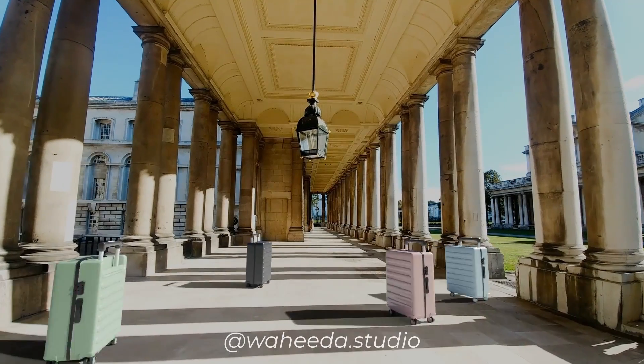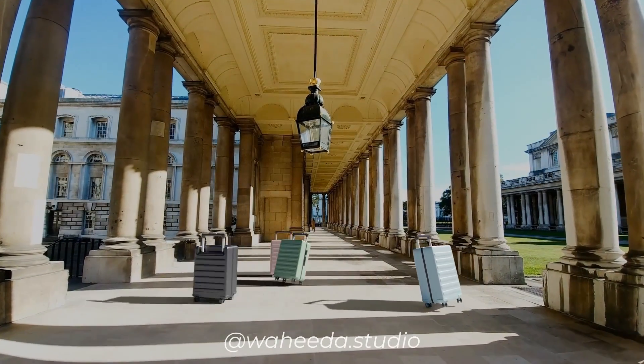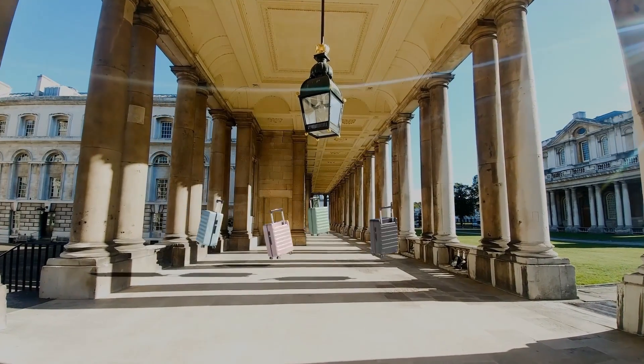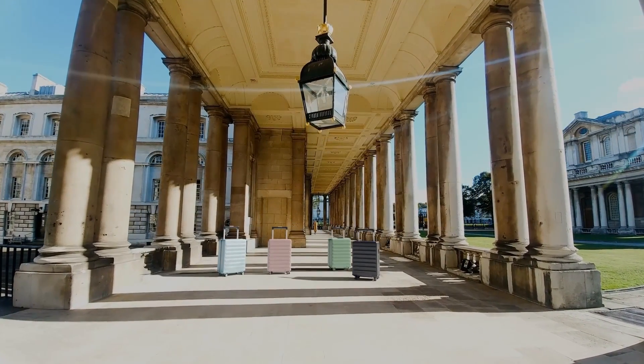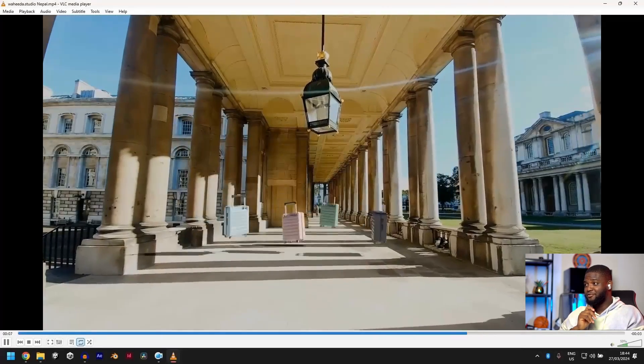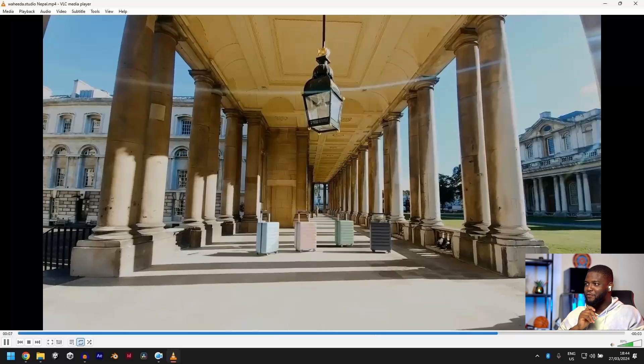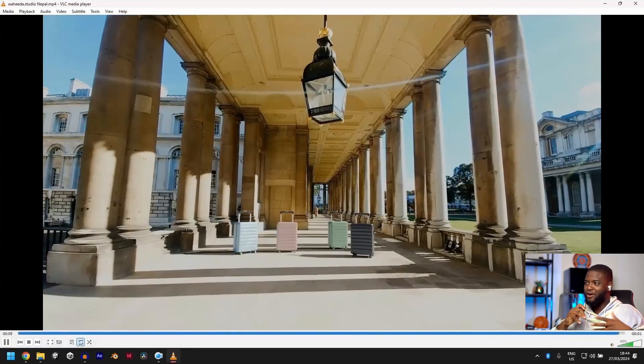The first person is Wahida Studio from Nepal. This is really good, this is really dope. I love the animation, the way everything is just moving smoothly, going from place to place. Everything is just moving coherently.